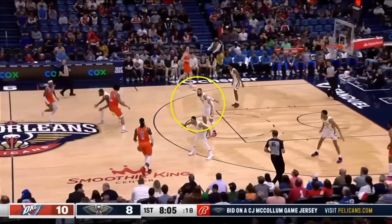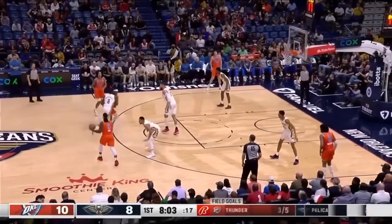What is Valanchunas doing? Is he not seeing his man Jalen Williams? Why is Valanchunas standing there?